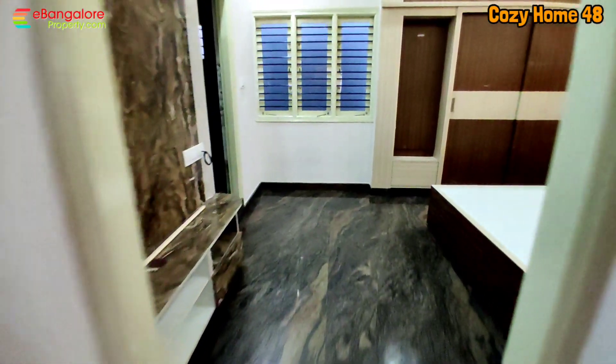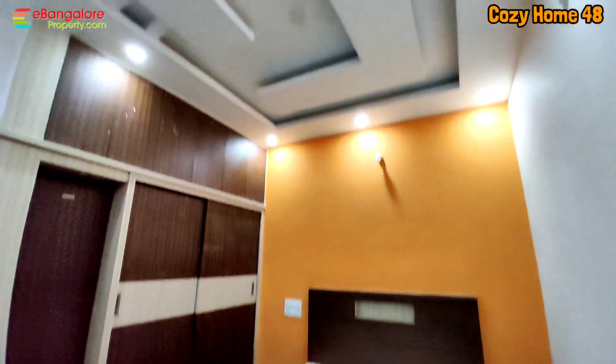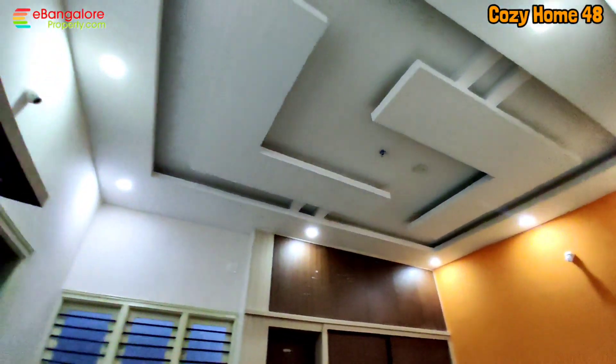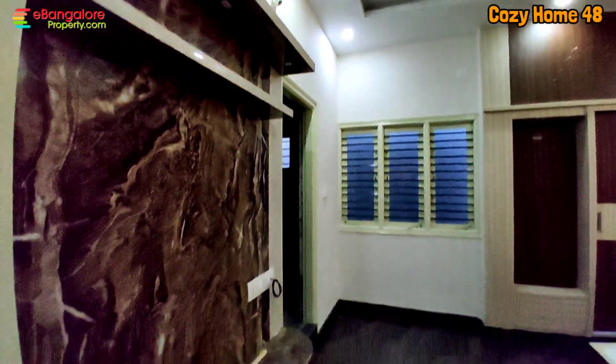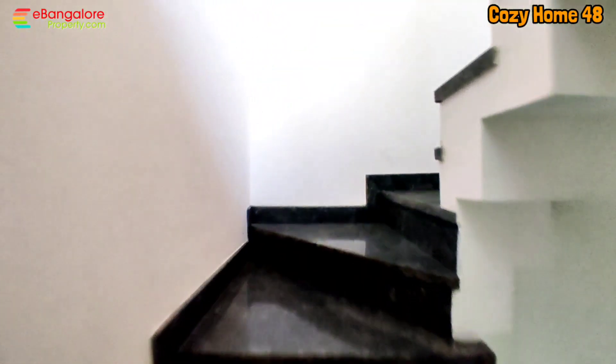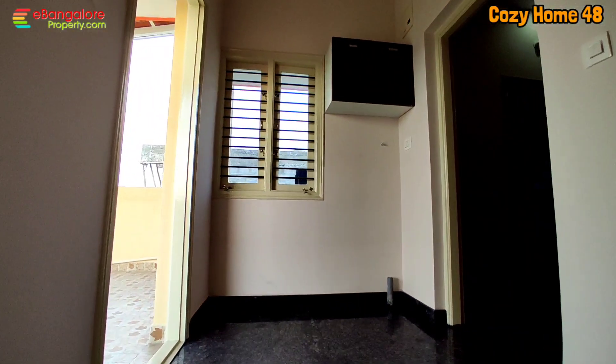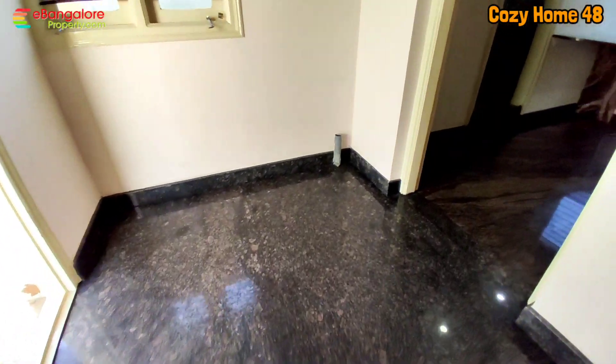The master bedroom is in the southwest corner with a cot included in the deal. It has a wardrobe, TV unit, and attached bathroom. Towards the south side, two feet of setback space is left for ventilation. The backside neighbor will also leave one and a half to two feet of space, giving a total of three to four feet to allow natural skylight. These 2030 houses are more like row houses — right side and left side will be attached.